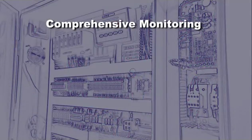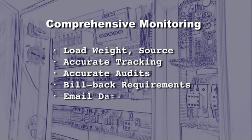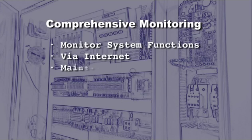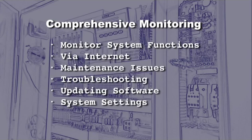Comprehensive monitoring systems allow managers to track the weight of each load and where each load came from, giving them an accurate audit of their waste streams. This is also critical for any bill-back requirements or processing of off-site waste that may require additional reporting. This proprietary system can even email reports to managers. System functions can also be monitored remotely via the internet to keep an eye open for possible maintenance issues, troubleshooting, updating software, or assisting with system settings.